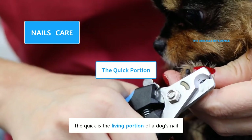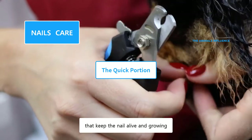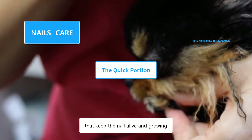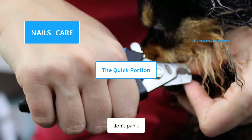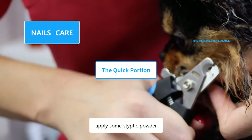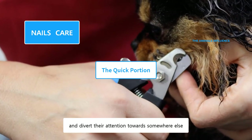If you accidentally cut the quick area of the nail and it starts bleeding, don't panic. Apply some styptic powder. It stops the bleeding. Give him treats and divert their attention towards somewhere else.